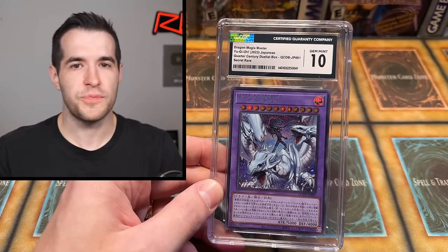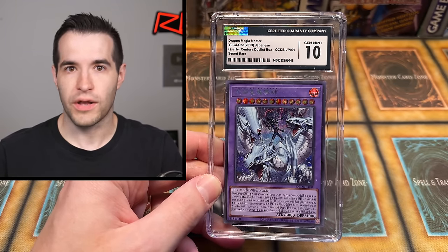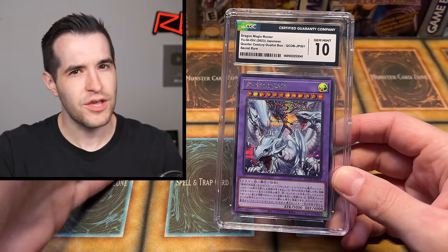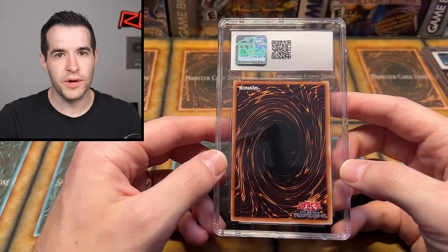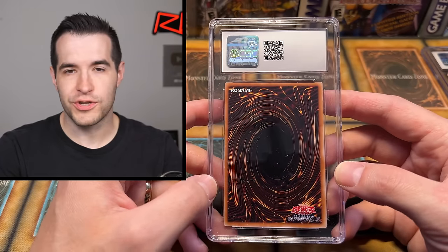That was kind of the reason I really liked CGC originally, but I understand why they took that away — it's kind of what helps and hurts BGS. It's nice to have transparency with subgrades, but they're a little harsher, so you send your cards off and get worse grades. It's counterintuitive: you want a great grade because the value goes up, but if they're super harsh and give you subgrades, it actually turns out worse for you. Though it's better for the market overall.